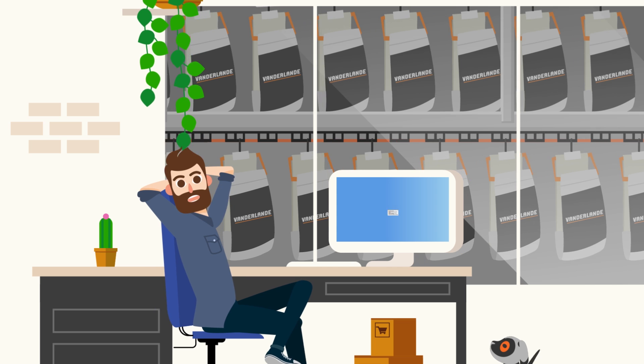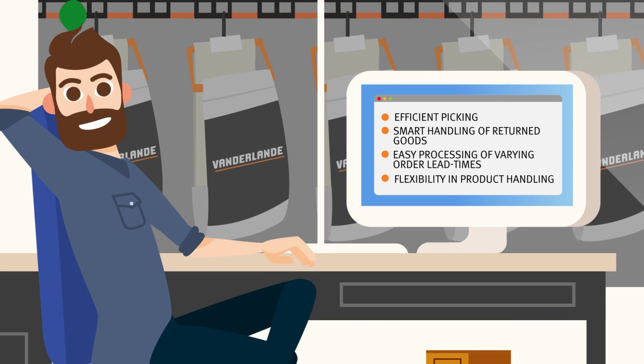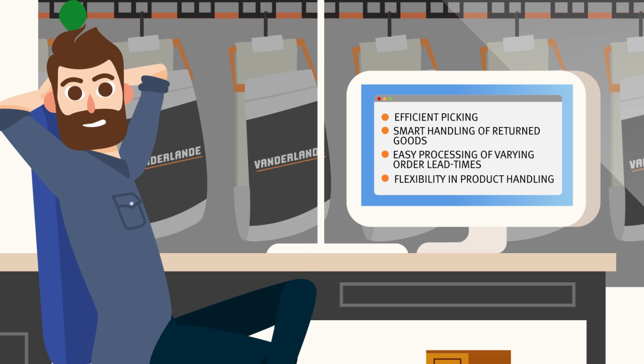Order fulfilment issues? Beat them with Airpik. Stop dreaming and exceed your customers' expectations. Stay ahead of the competition.